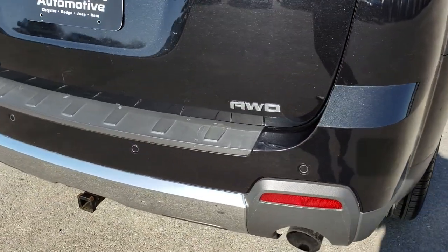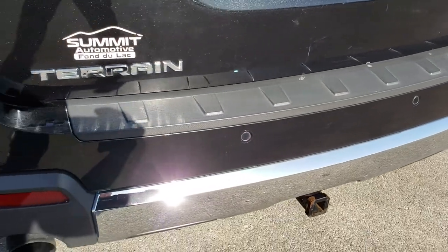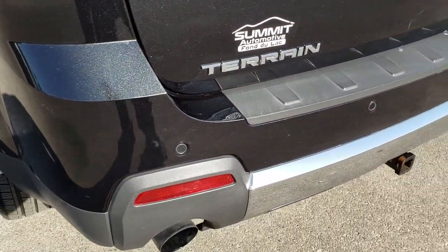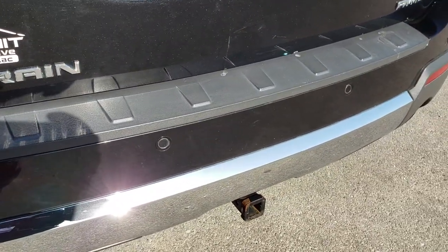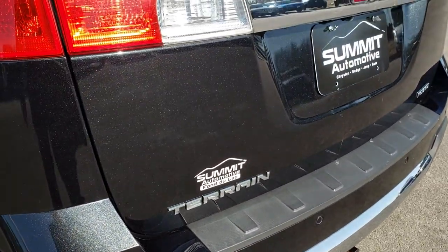As we go around to the rear bumper, no dents, dings, or cracks on that — very nice condition. It does have the dual exhaust. There is a small receiver hitch on the back, probably for a bike rack.